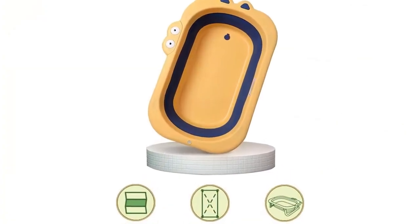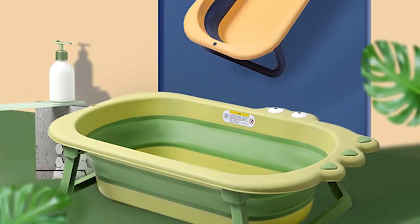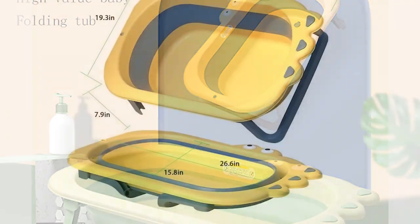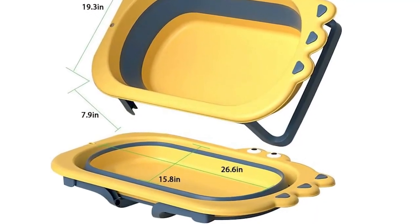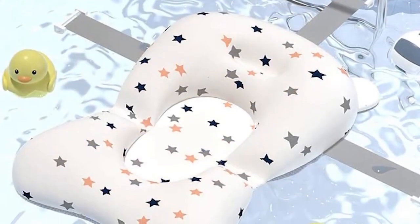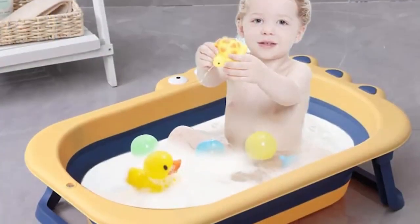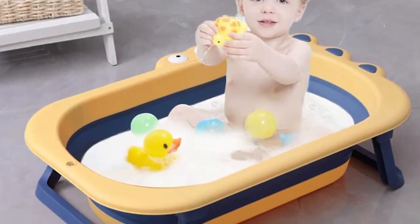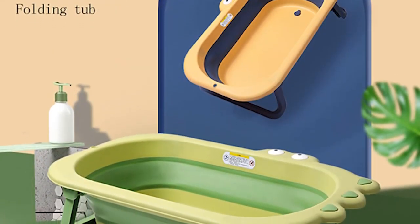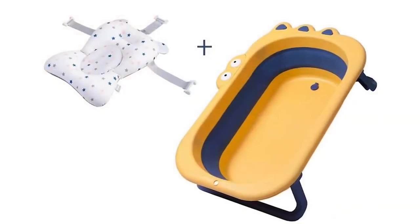Its compact size means it takes up minimal space in a parent's luggage, so it can be taken wherever they go. The Kazoo foldable bathtub is simple and easy to use — it can be quickly assembled and disassembled, making it ideal for busy parents who don't have a lot of time to spare. The non-slip surface also ensures that the baby will stay secure while being washed.